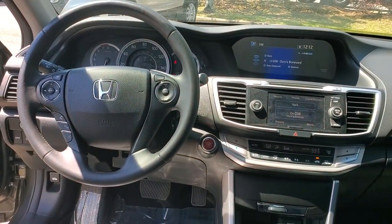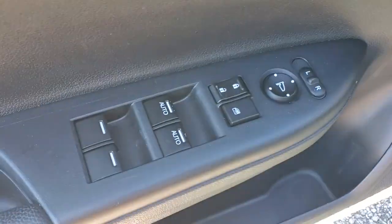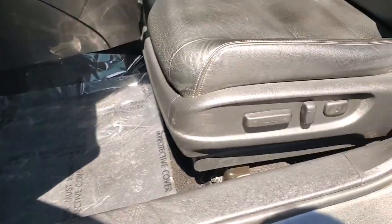The following are some of this vehicle's highlighted options: sun/moonroof, keyless entry, power passenger seat, heated mirrors, fog lamps, aluminum wheels, dual zone AC, power driver seat, heated front seats, and steering wheel audio controls.